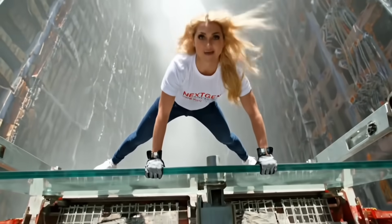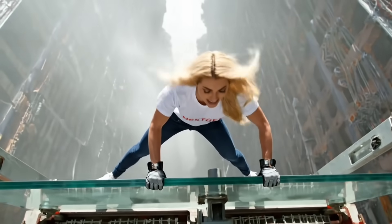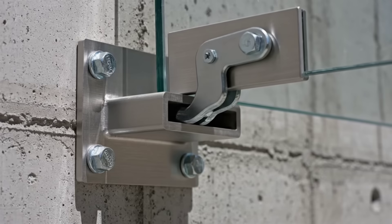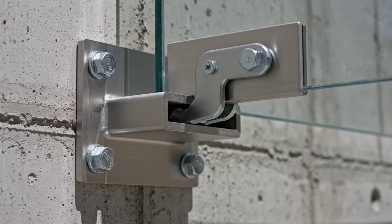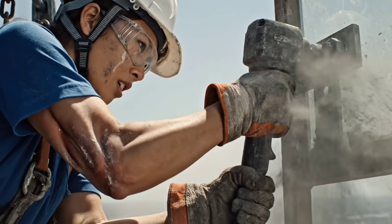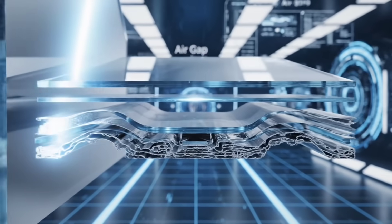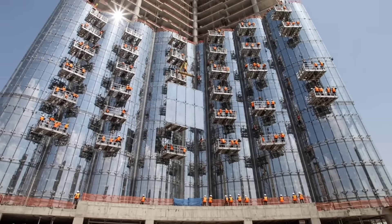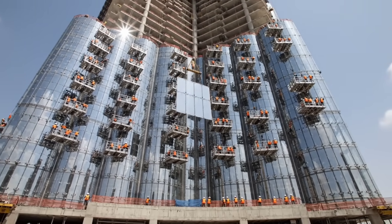It's like trying to hang a painting in a hurricane. This isn't normal glass — it has a silver coating to reflect the desert heat, like sunglasses for the building. At peak speed, they installed 175 panels a day.